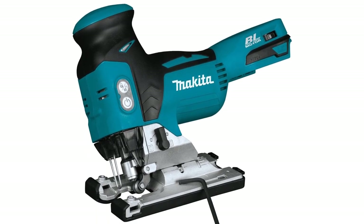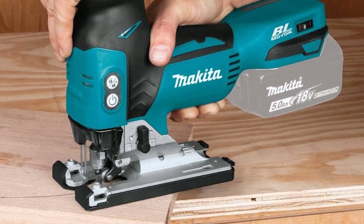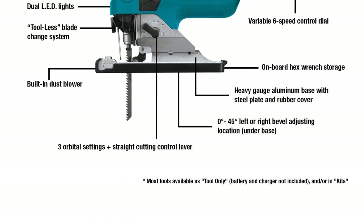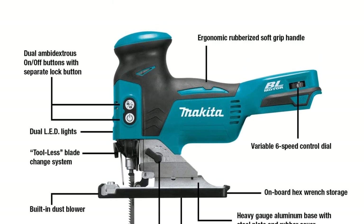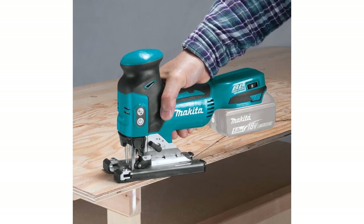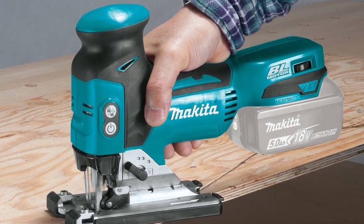The brushless motor not only decreases noise but also improves the tool's lifespan. It also has a tool-less blade-changing system that gets you back to work faster. For dim areas, the built-in dual LED lights help minimize cutting mistakes. It also has a dust blower to clear the work area for easily spotting the cut line. Like many jigsaws, it has up to 45 degrees of bevel capacity. For durability, it has a steel plate and a heavy gauge aluminum base.